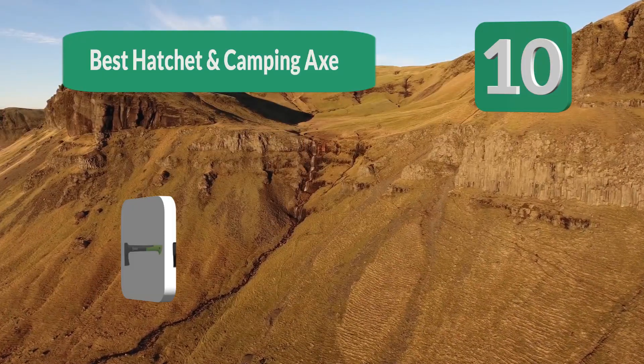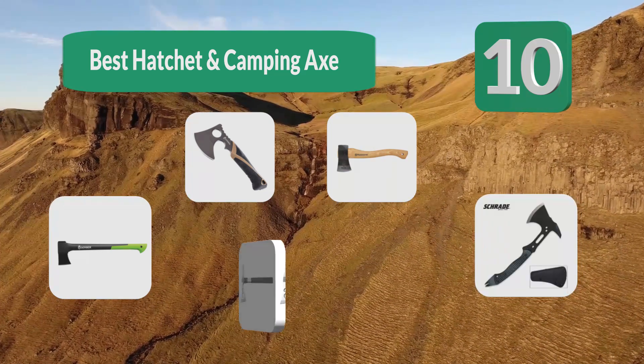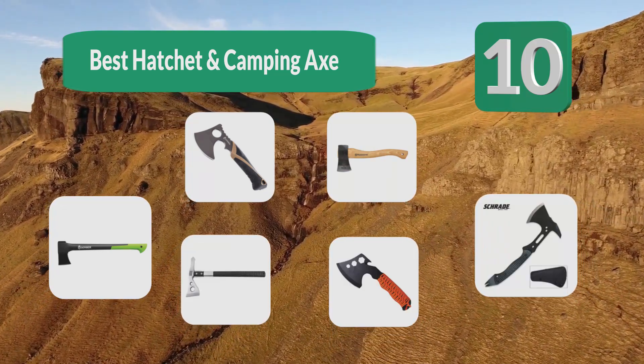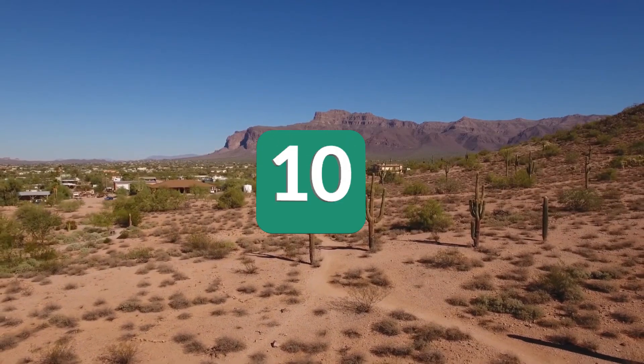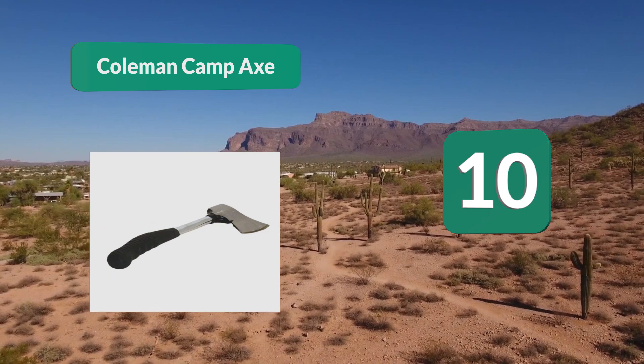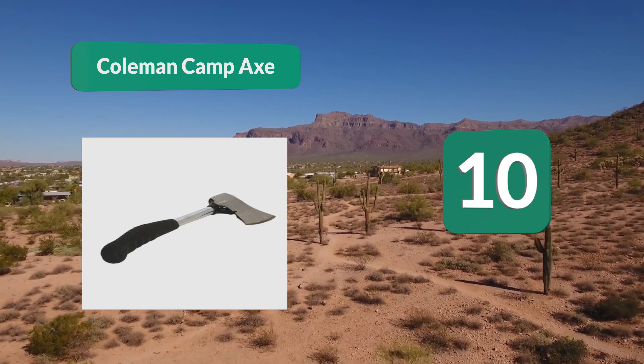Top 10 best hatchets and camping axes. Whether you're spending time in the great outdoors as a survivalist or a camper, this list is for you. Number 10: the Coleman Campax. At approximately 13 inches, the axe has a drop-forged carbon steel head.